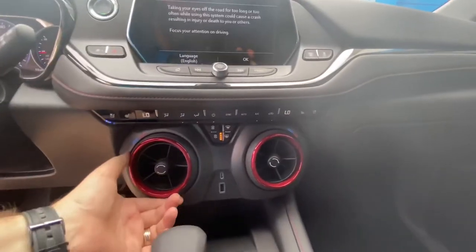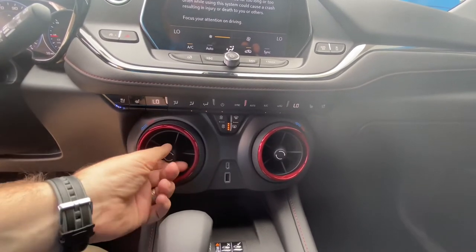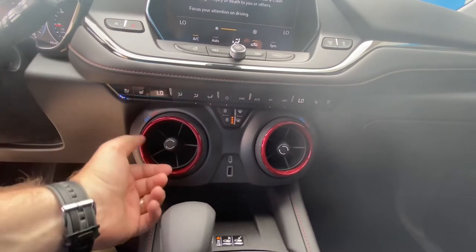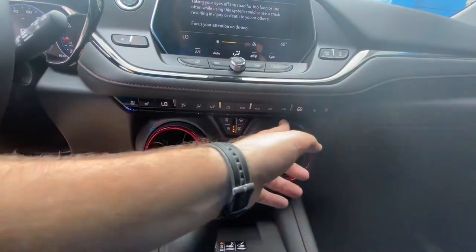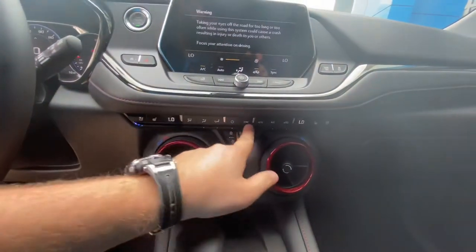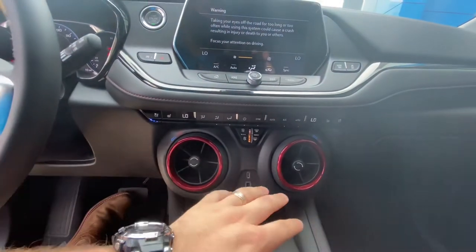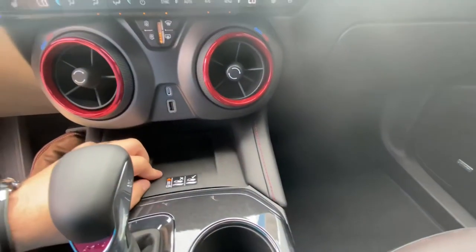Camaro-inspired temperature control — you can see it changes digitally as you rotate it. Direction control, you can close it, open it, as well as dual climate so you can do the same thing on both sides. You've got your USB-C, your USB-A, and a wireless charging pad right down here.